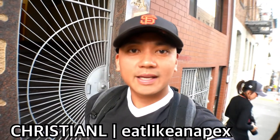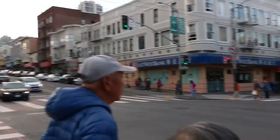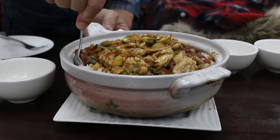Hey, how's it going everybody? It's Christian L. here with Eat Like an Apex. We are in San Francisco Chinatown yet again. We were invited to a similar restaurant we featured before, Broadway Dim Sum. Check out some of their unique Chinese food and some traditional Chinese food as well.